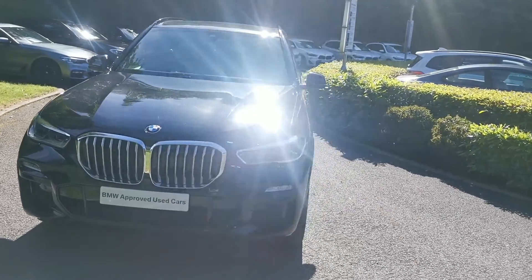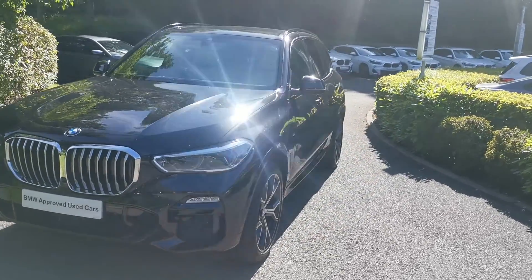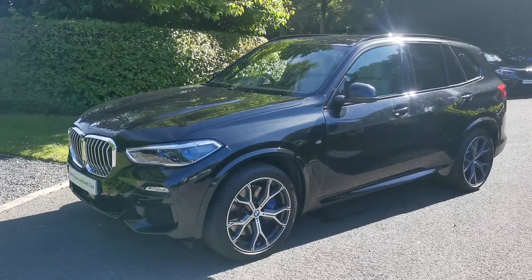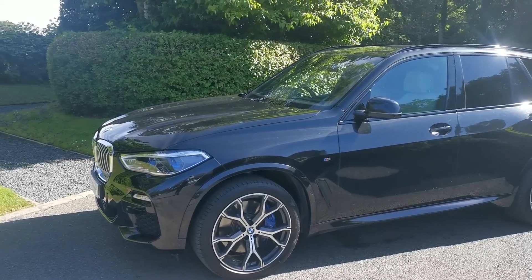Hello and welcome to Lloyd Starflex BMW. Today we have this X5 X-Drive 30D M Sport. This car is finished in black sapphire metallic and is a September 2019 registered vehicle.